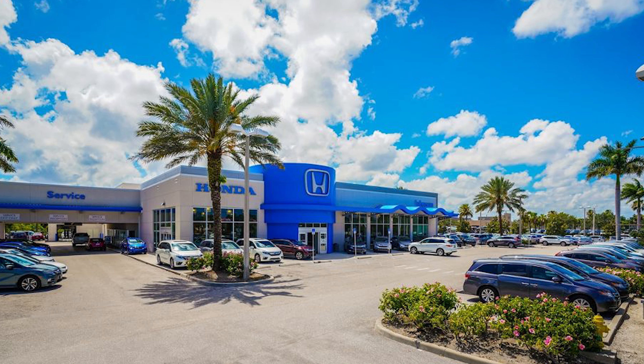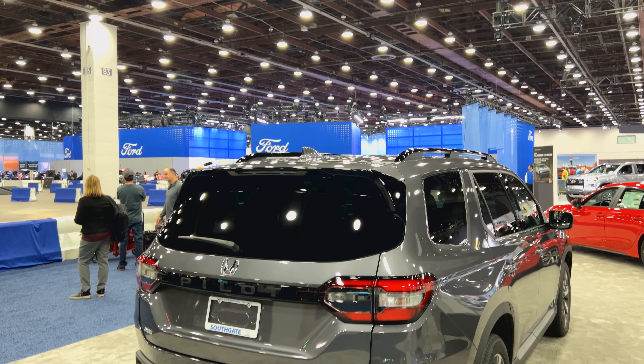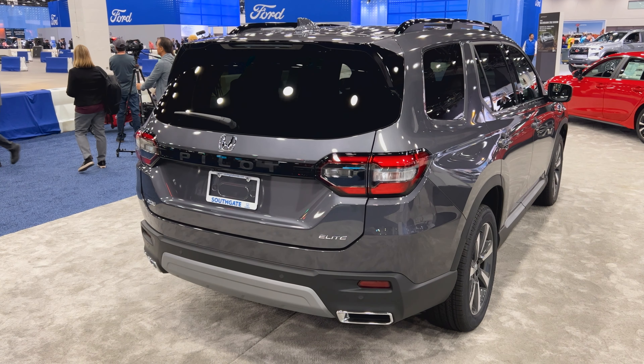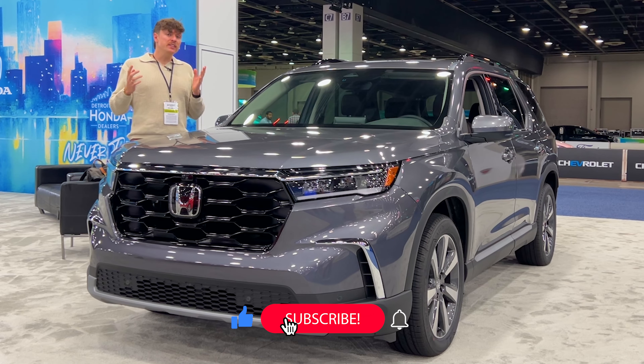Welcome back to Spark Plug TV. My name is Chris and I do car reviews for literally everybody, not just car enthusiasts. Before I begin today's video, I would like to thank today's sponsor, Johnson Honda of Stuart. Link in the description somewhere below.